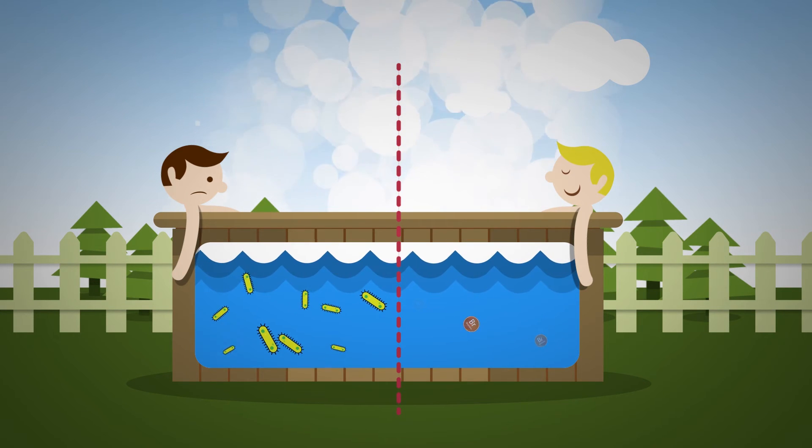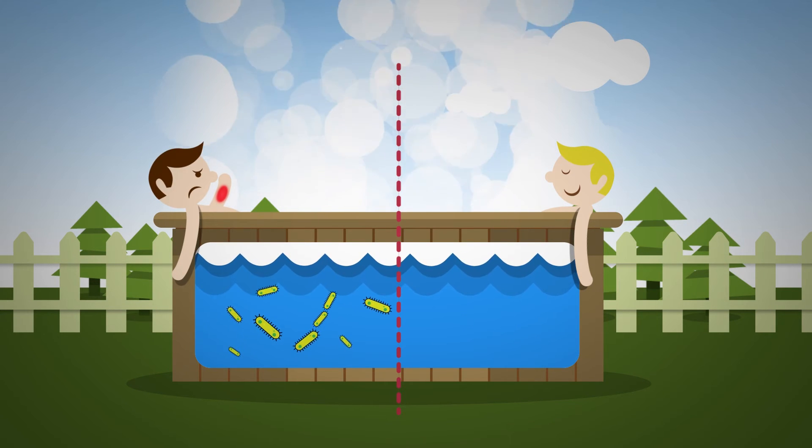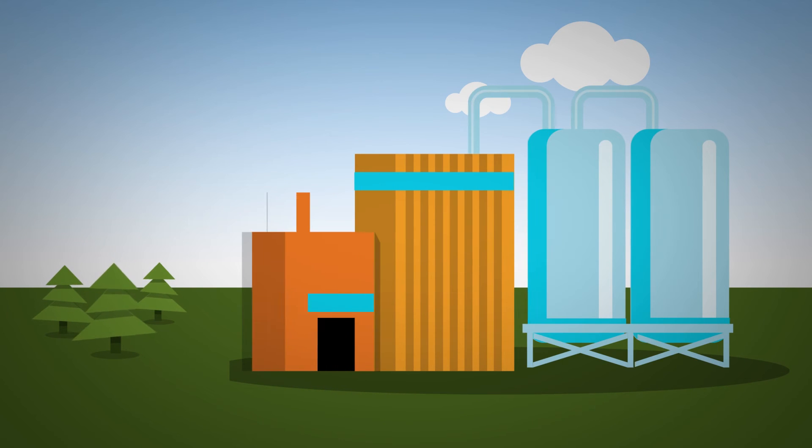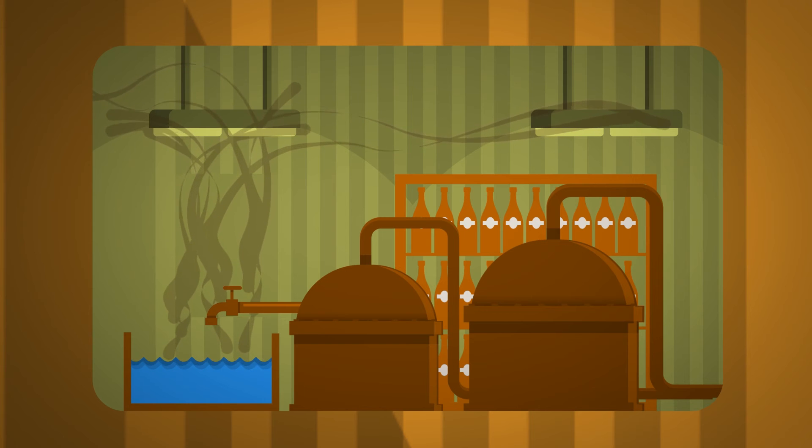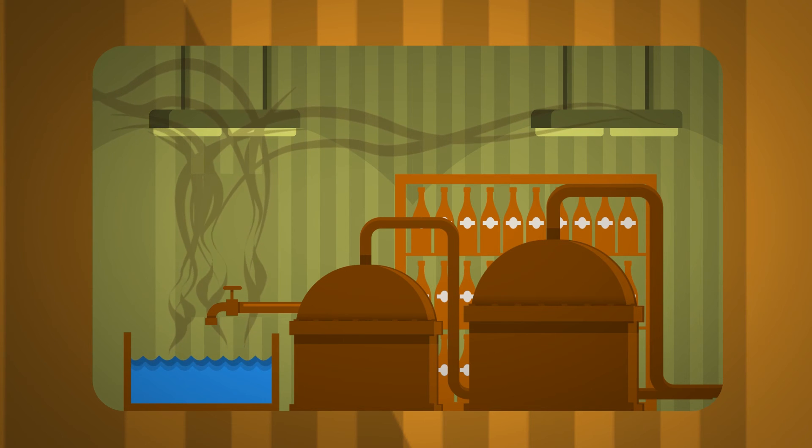They are also less irritating to skin than other water treatment chemicals. Finally, bromine-based solutions can kill bad smells. Industrial pasteurization at places like breweries can create smelly water that would be intolerable without this purifying chemical.